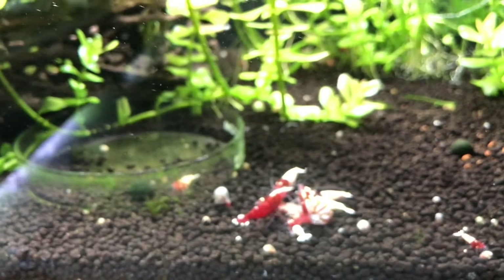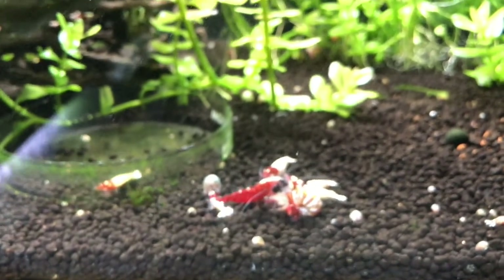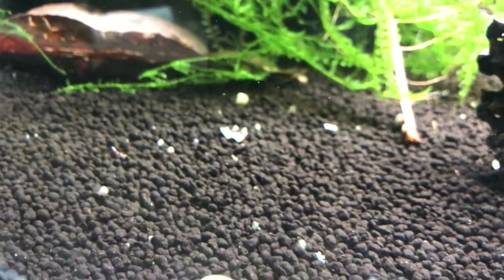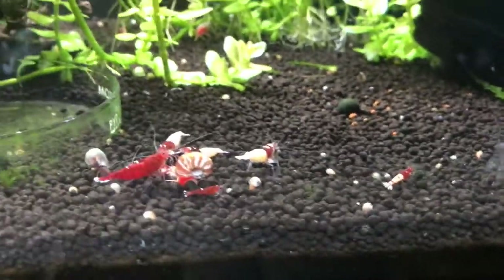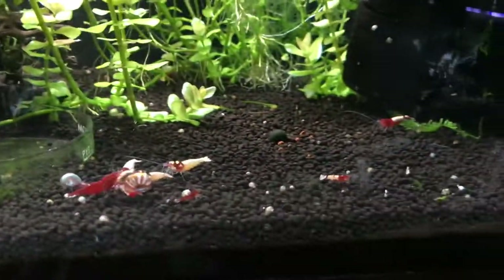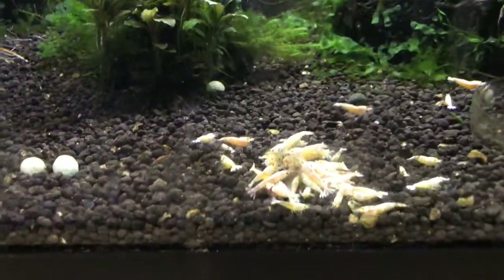The red pinto tank is doing fairly well - there's been babies in and out, I had a pretty big batch of babies and they're either hiding or they just didn't survive, which is unfortunate. Here's one baby right there, pretty new. We're going to continue to keep our fingers crossed. The red spotted heads that I got from Darryl at ET Aquarium have grown to pretty much breeding size now, so hopefully that helps out.